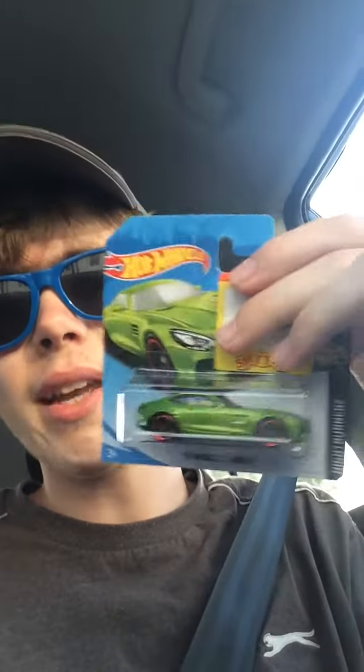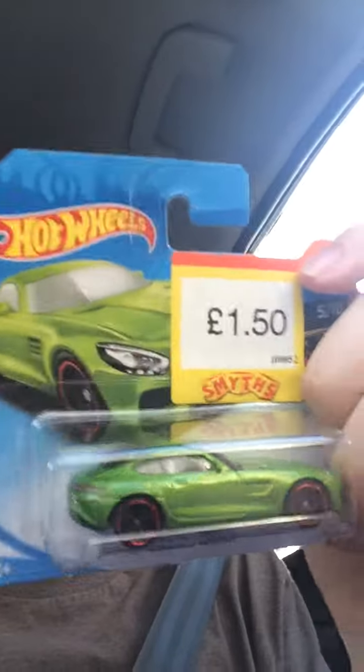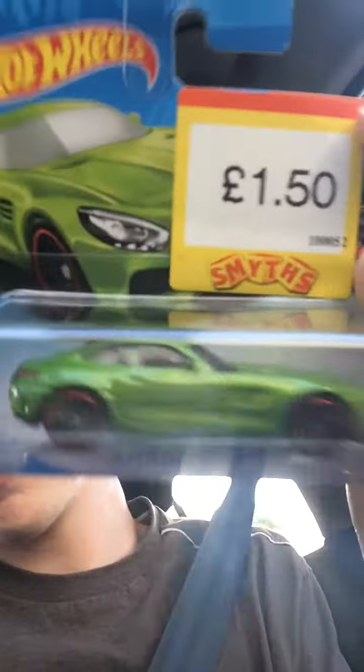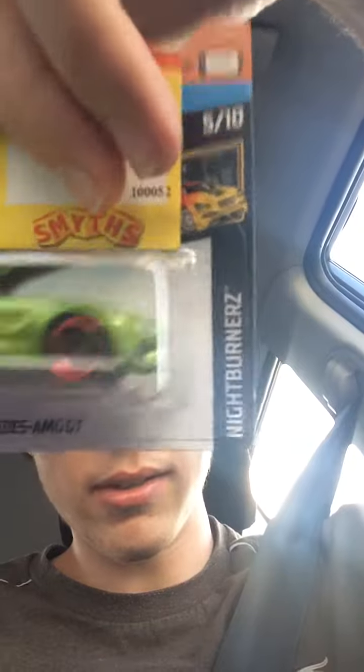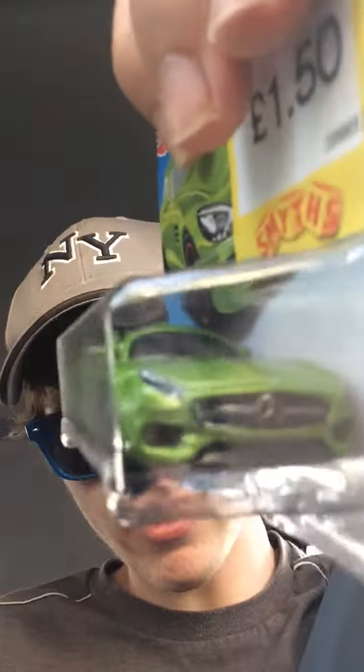The first car I got is the green 2015 Mercedes AMG GT. Pretty nice isn't it, that green. There's the name at the bottom and the series it represents, the Nightburners. There's the car, and there's the car inside. That is sick.